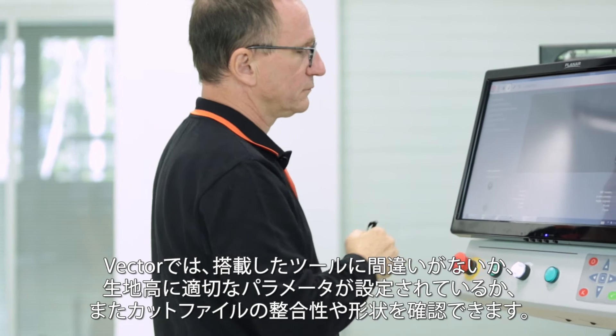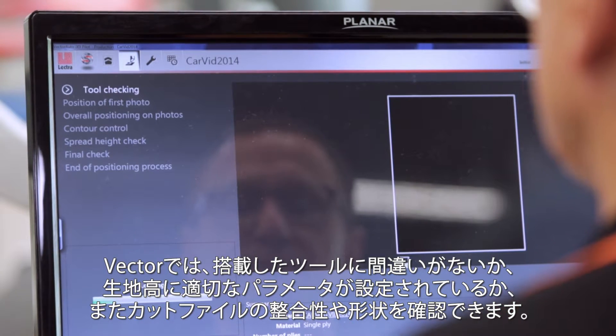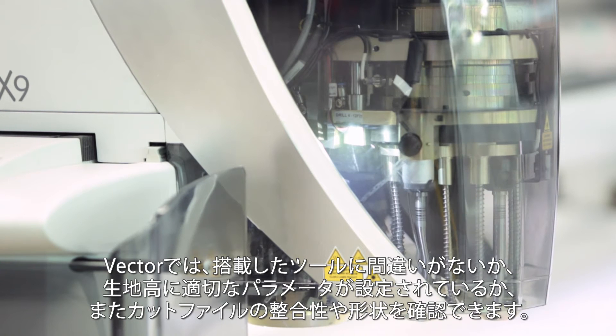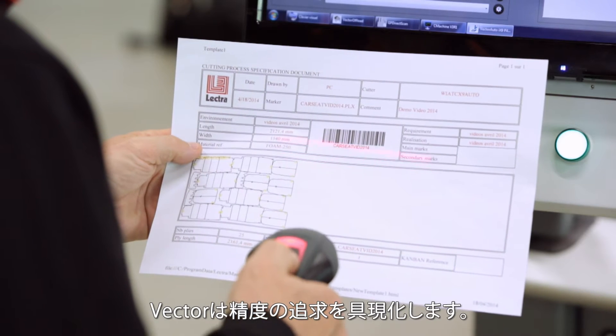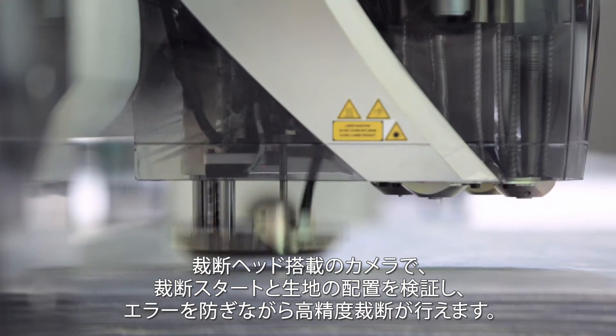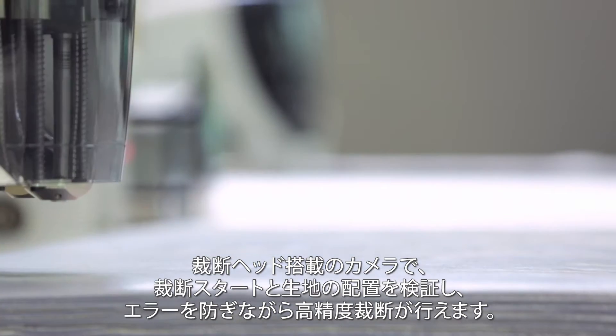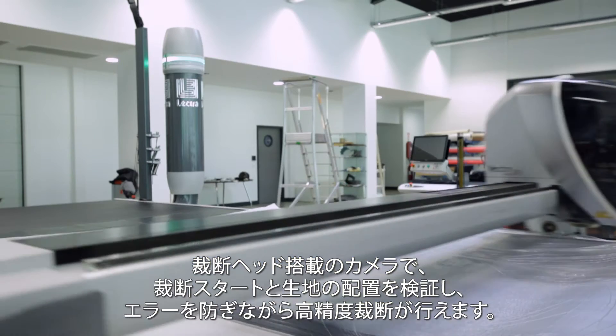Vector manages a checklist to ensure that the correct tools are mounted, cutting parameters are optimised for the cutting height, and verifies the cut file data integrity and geometry. Vector has been designed with accuracy in mind. A built-in cutting head camera helps the operator locate a precise starting point and verify fabric alignment to ensure an accurate, error-free cutting operation.